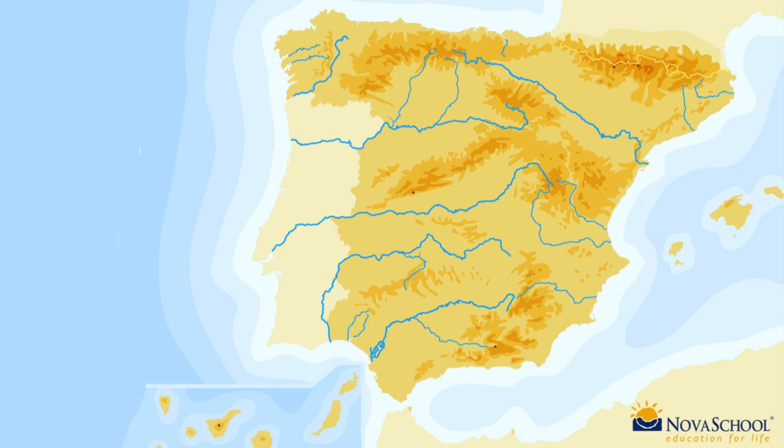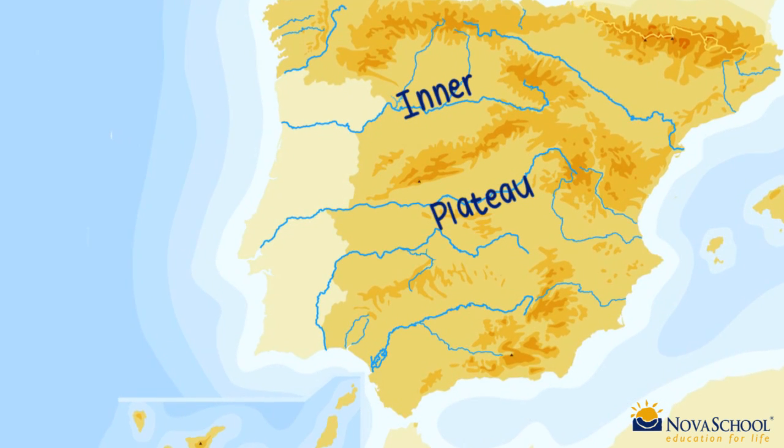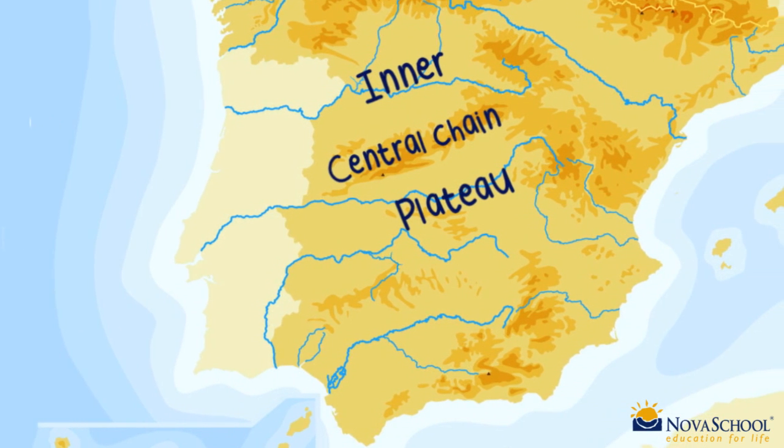In central Spain are the inner plateau, which is divided in two by the central chain. We also find the Iberian chain.